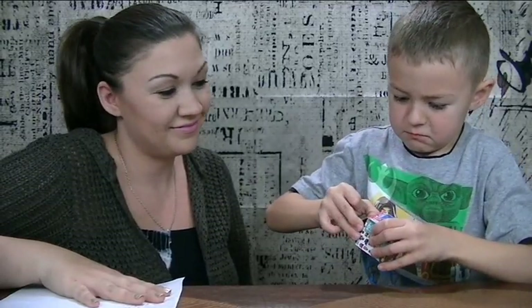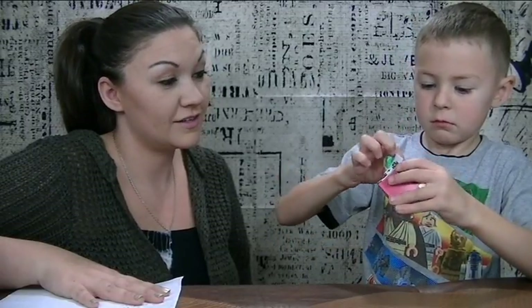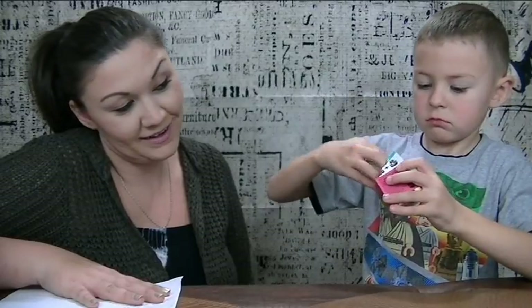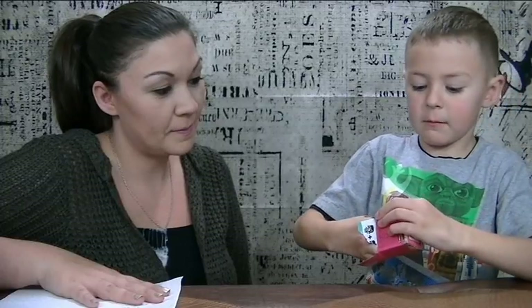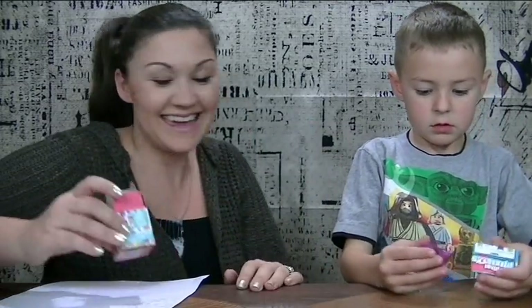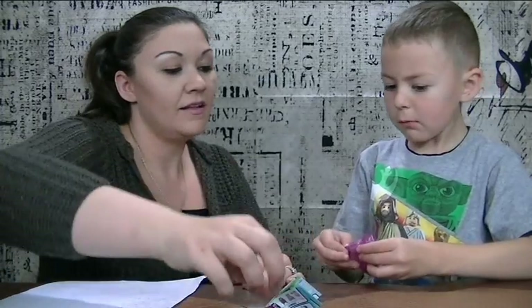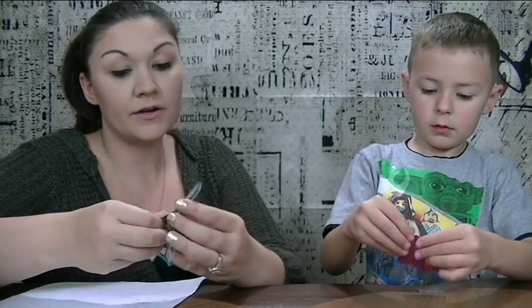Are you ready, Dominic? Okay. Now why don't you scoot into the camera a little bit so they can see your cute little face. Alright. What are you most excited to get out of here? The Batman blind bag. And while we're opening these up, I'll tell you guys some of the prices. So if you guys are looking to get your kiddos any of these during the holiday season, you guys can be prepared of how much to pay per.